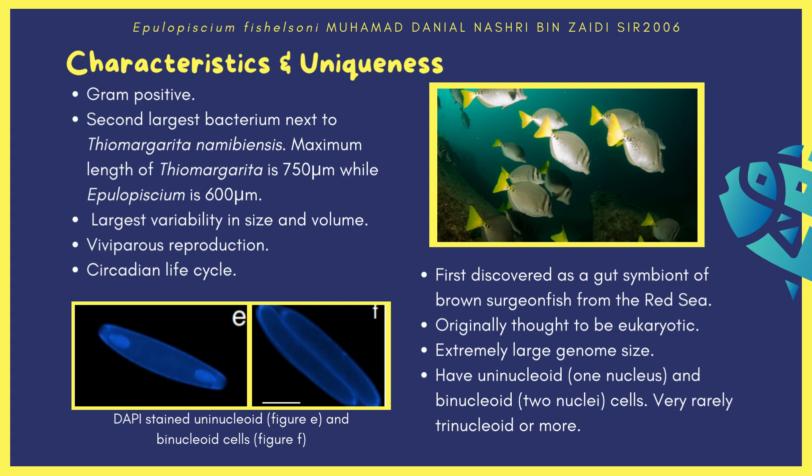What are the characteristics that make E. fishelsoni so unique? Firstly, this bacteria is gram-positive with a thick peptidoglycan cell wall, but what makes it truly unique is its huge maximum size. If Thiomargarita is the king of bacteria, then Epulopiscium is surely the queen — because this bacteria is actually the second largest bacterium ever discovered. The maximum length of Thiomargarita is roughly 750 micrometers, while the maximum length of Epulopiscium is roughly 600 micrometers.